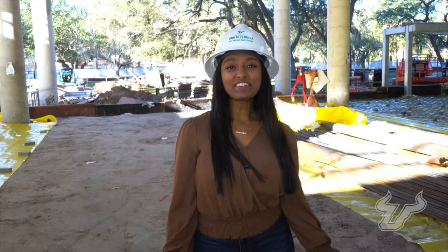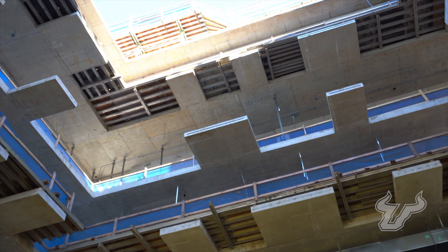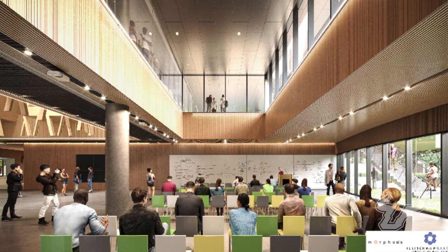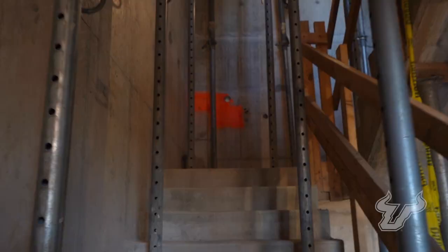I'm currently standing in the main atrium of the building, and from here you will be able to see all the floors above. To my right we have our 150-person event space, which will even open up to the atrium so that we can host convocation, graduations, and big events. To my left we will have an indoor and outdoor café, which will be great to meet new people and bond over food. There's so much more — let's head upstairs.